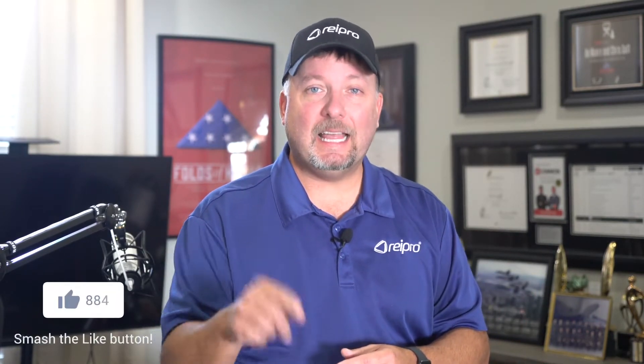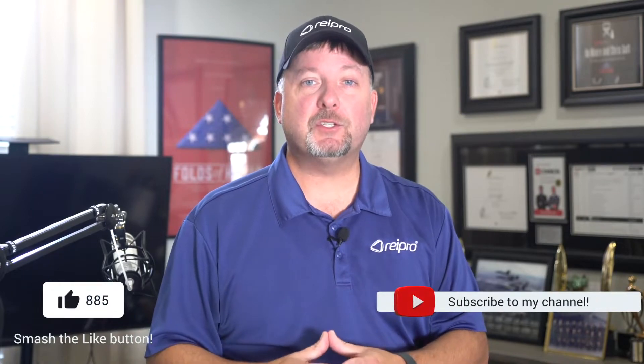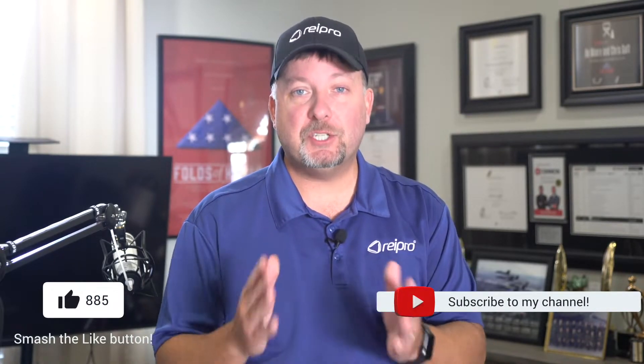But most people aren't going to do that. Look, it happened to me years ago, and it's how I figured out how to protect myself so it doesn't happen again. Now, before I dive in and show you how to protect your next deal, click that like button and subscribe to my channel to receive more training videos just like this one.